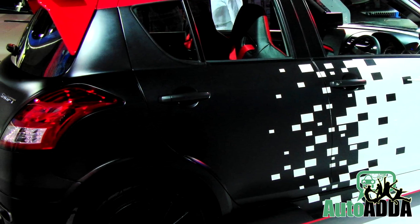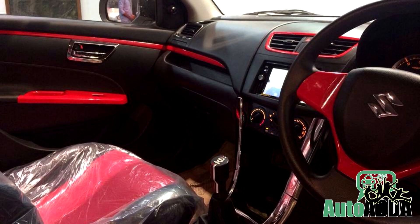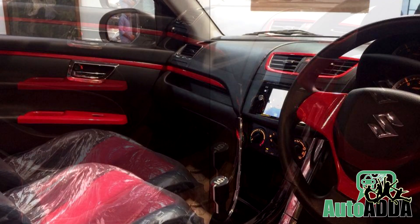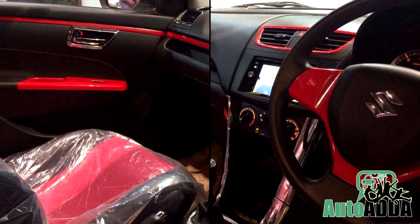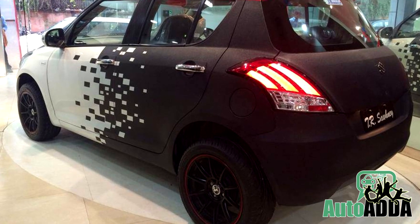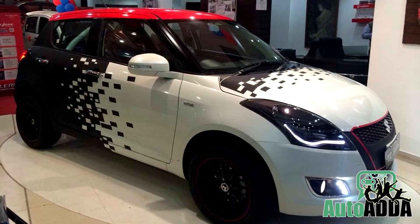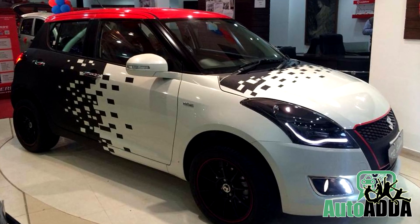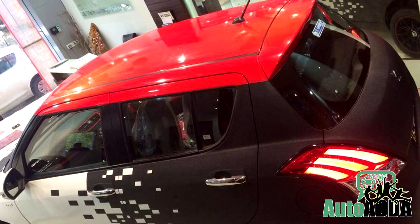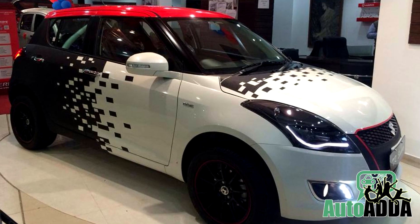The showstopper on this new Swift remains the black alloys with red lining. That same color scheme — black and red — is also seen on the interiors. The sporty seats and racy steering complete the overall package. We are delighted to see this new Swift arriving in nearby showrooms very soon. Do let us know how many of you are going to buy this by commenting below. We will see you next time.